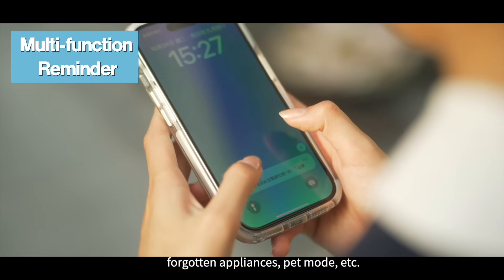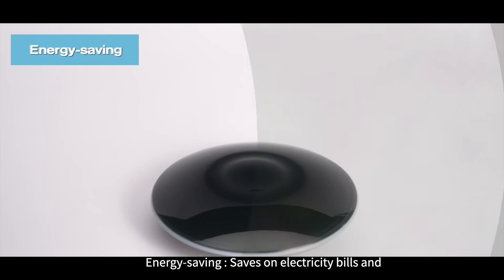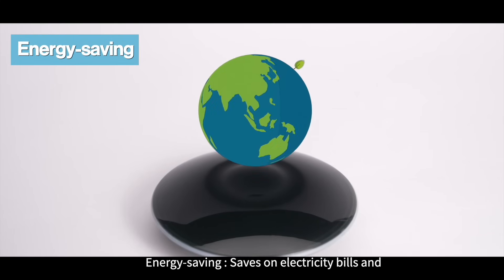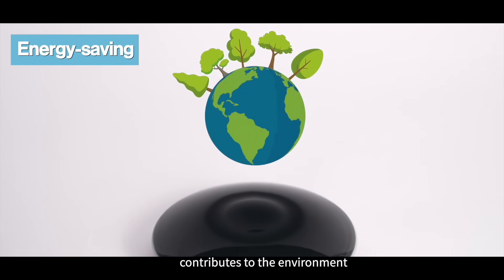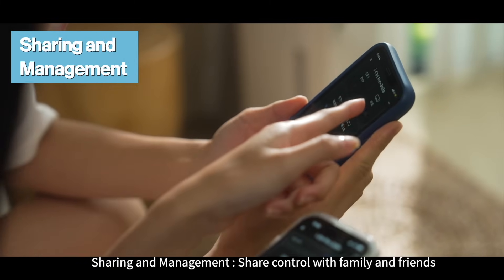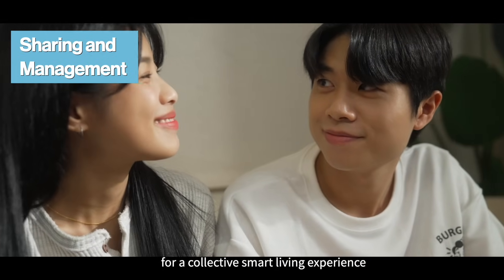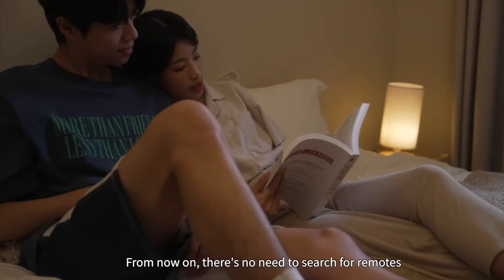Feature seven: one-click activation — control multiple appliances with one click. Feature eight: multi-function reminder — includes reminders for forgotten appliances, pet mode, and more. Feature nine: energy saving — saves on electricity bills and contributes to the environment. Feature ten: sharing and management — share control with family and friends for a collective smart living experience.